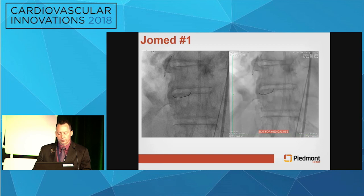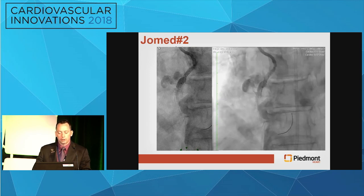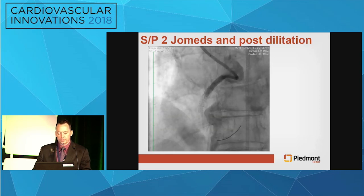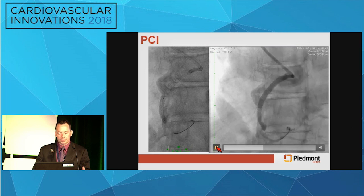A pericardial drain is now in place. I've been able to prep the other groin and asked a colleague to come join me for balloon pump access. We've got a balloon pump in on the right, and we've placed our first JoMed graft to try to seal this — I was not going to attempt prolonged balloon inflation. After the first one, we're still seeing continued extravasation, so we're putting a second one in. Now we're having relatively slow flow. She's intubated, on multiple pressors, pericardial drain in — we're just trying to salvage and get out.